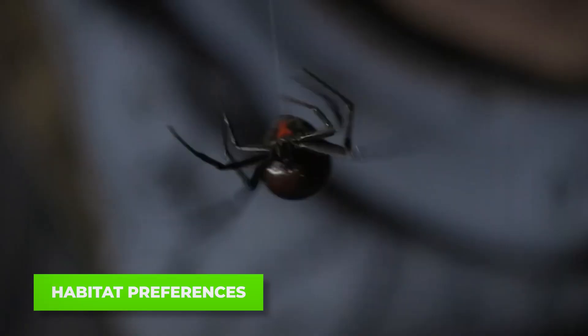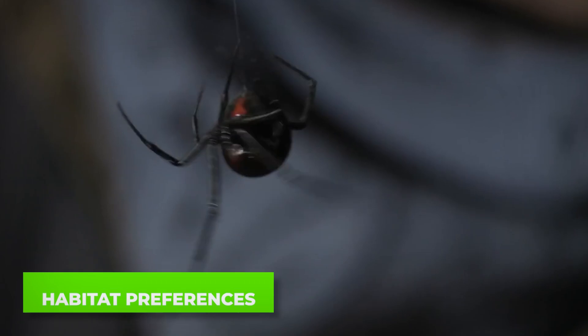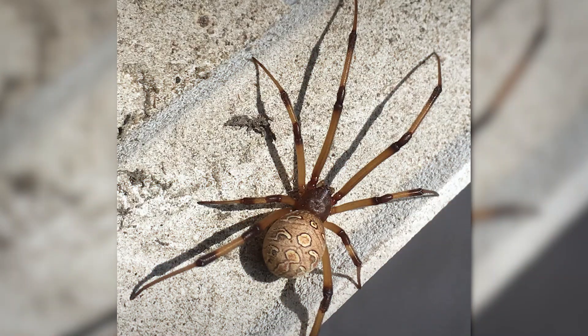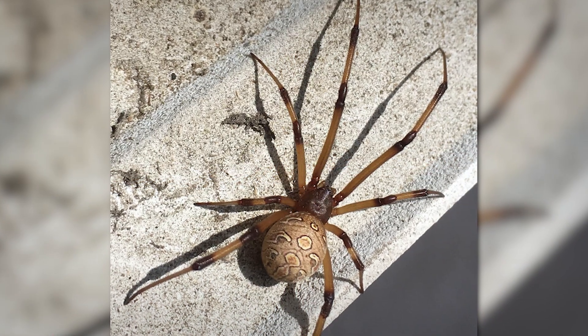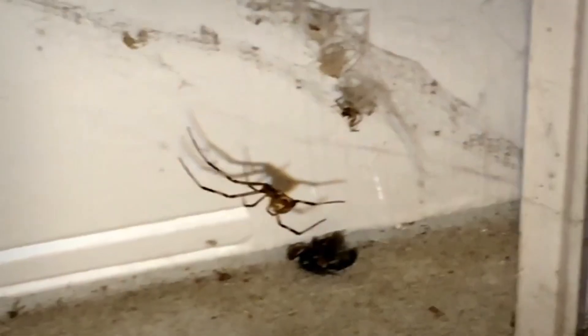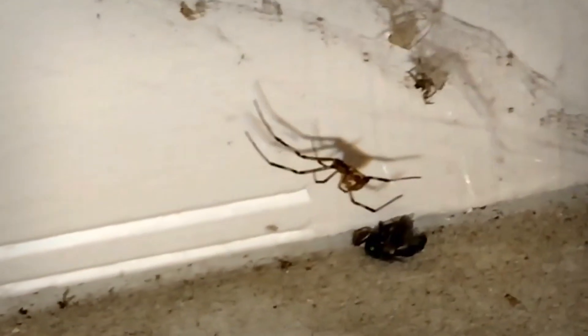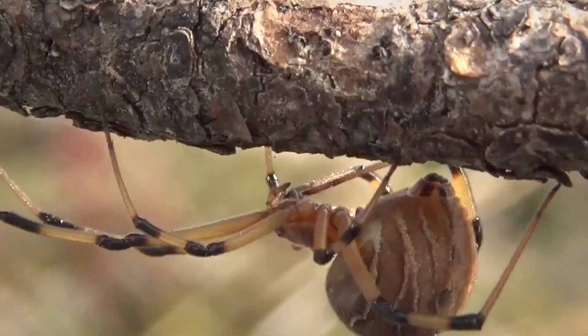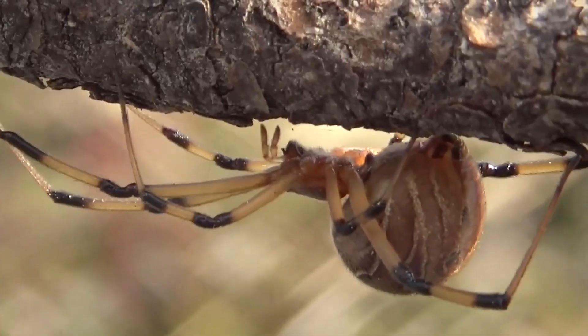When it comes to habitat, black widows prefer dark, secluded areas — think woodpiles, garages, and sheds. They like to stay out of sight, making it easy for them to go unnoticed until disturbed. Brown widows, however, are less picky. They're more likely to be found in urban environments even in broad daylight, having adapted well to living near humans — often in places like garden sheds, playgrounds, and outdoor furniture. If you live in a city, you're more likely to encounter a brown widow than a black widow.